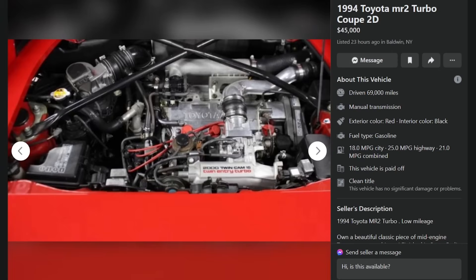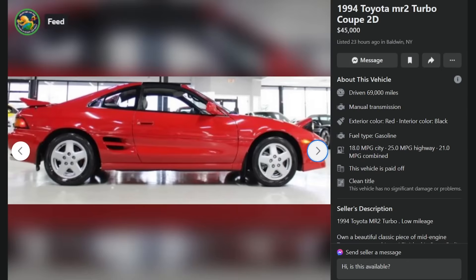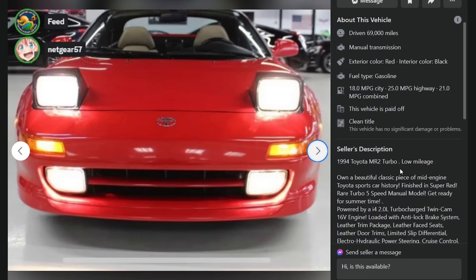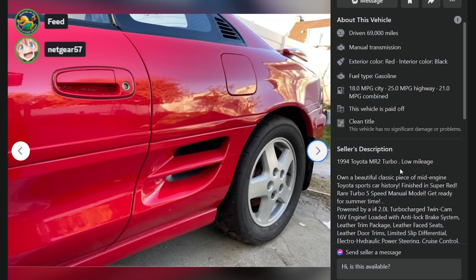Same engine on every single U.S. market one — they're all second-gen 3S-GTEs. This looks like an exceptional 69,000-mile MR2 Turbo. Unfortunately it's got the tan interior, which is kind of whack. $45,000 is a lot of money for an MR2 Turbo. But it is a really low-mileage example, and the '94s and '95s have crazy low production numbers — like 1,000 to 2,000 for each year. They only made around 20,000 to 25,000 SW20s in total.